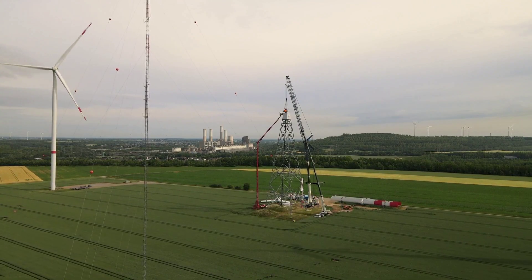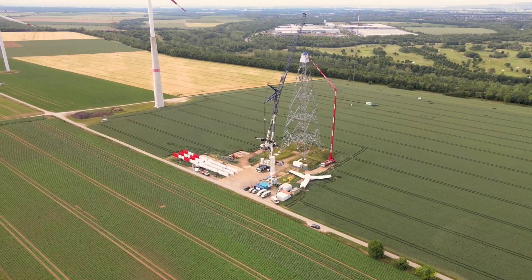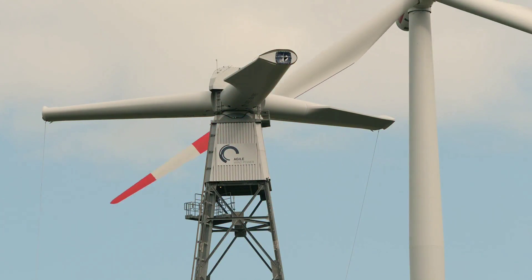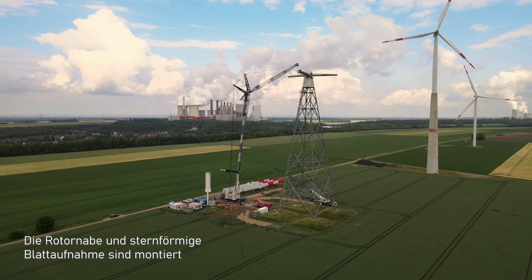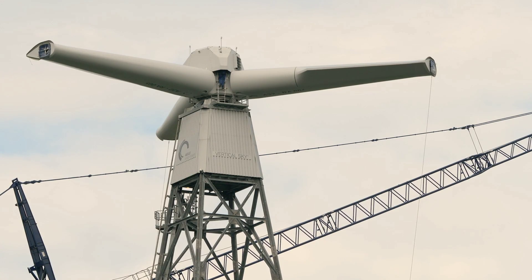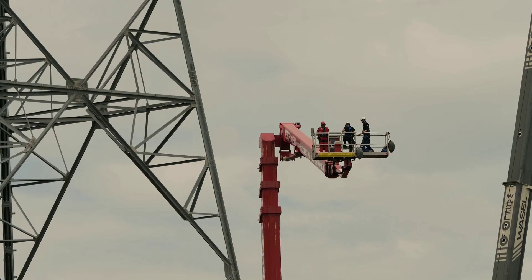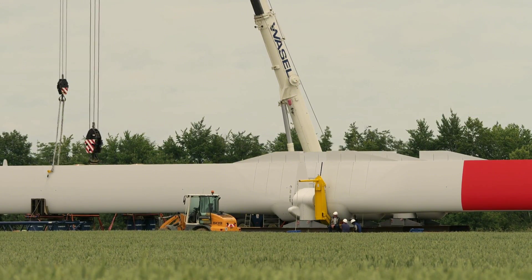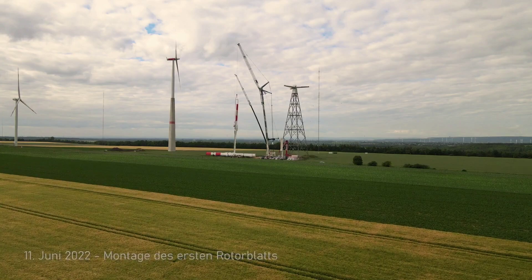Urban wind energy could also have positive effects on the urban environment, such as reducing air pollution, improving health, and mitigating heat islands. It is one of the most innovative and exciting transformations of agile wind turbines, making wind energy more accessible and abundant for people who live and work in cities. But urban wind energy is not the only transformation of agile wind turbines.